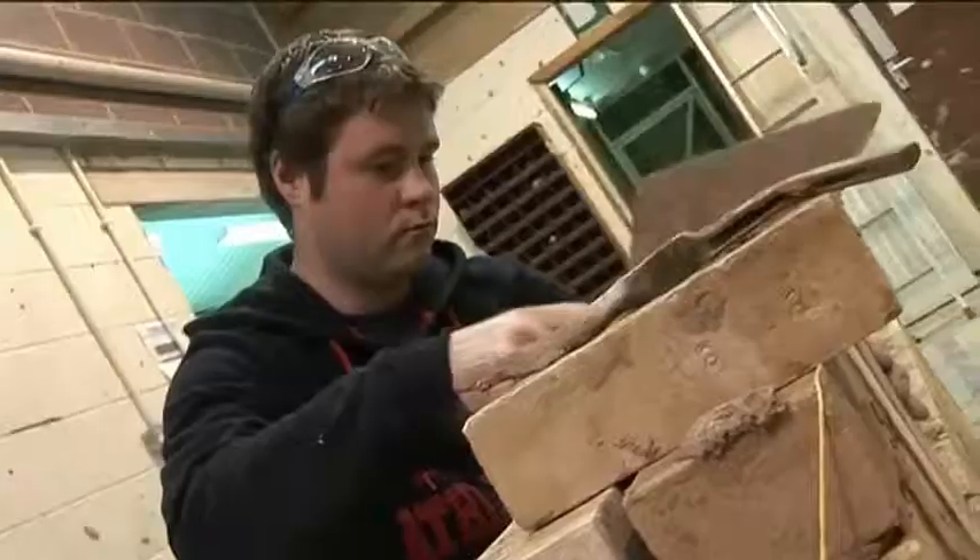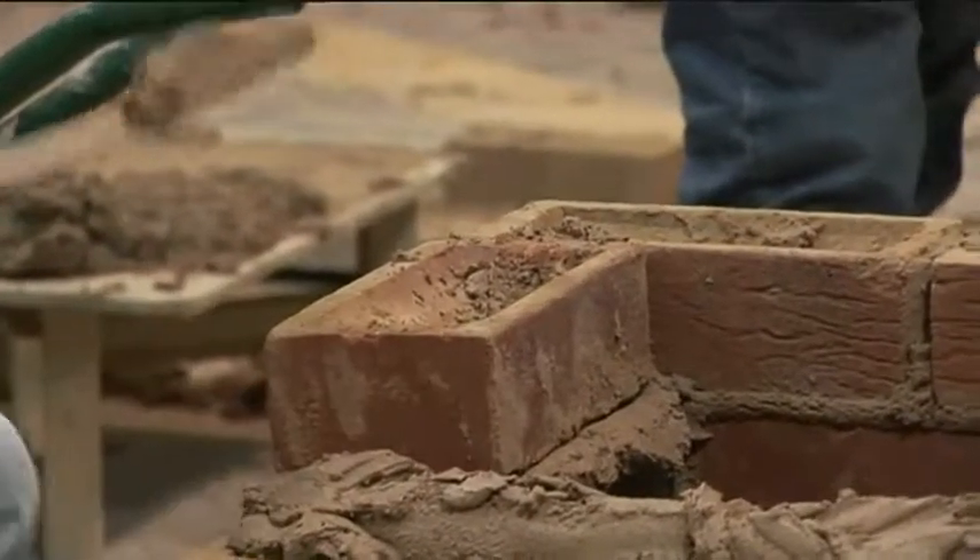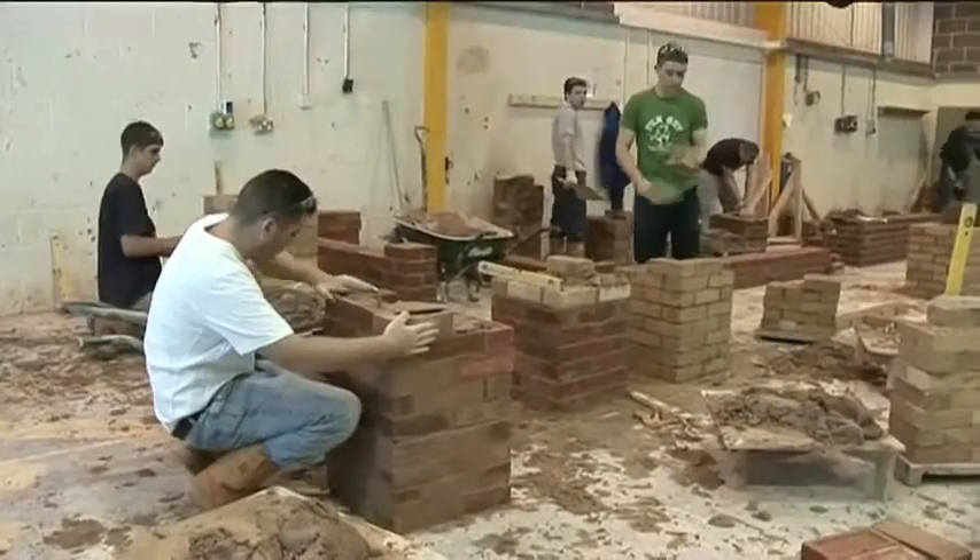In the busy construction workshop, students will first learn how to set out the work area, mix mortar and create simple brickwork models. As they progress, they will create complex walling, arches and structures.